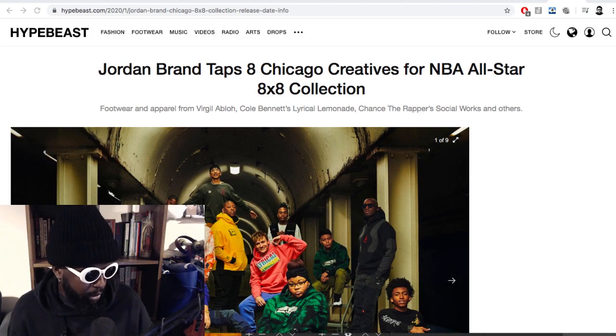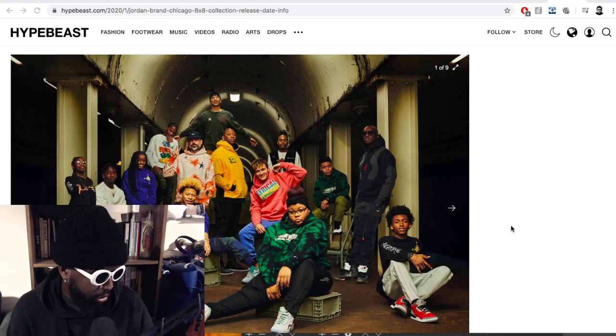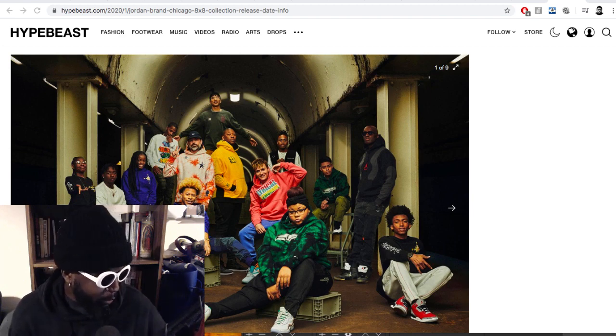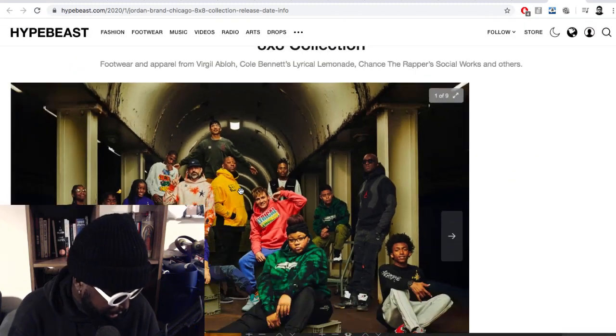Jordan Brand tapped eight Chicago creatives for an NBA All-Star Weekend collection. I'm assuming All-Star Weekend is being hosted in Chicago, so they tapped all Chicago natives to put a shoe out — great timing because it means they can do a shoe just after Virgil dropped The Ten collaboration. It's clear to see who's the standout shoe in this whole collection, and we know it's going to garner the highest resale. Looks like Lyrical Lemonade is in there too — awesome.